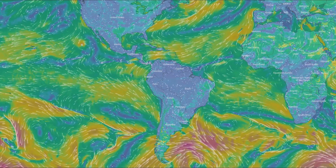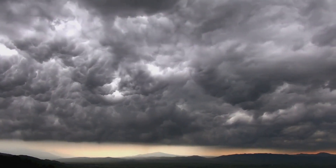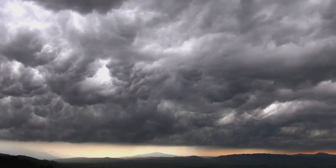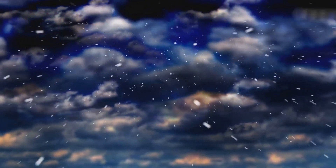In the days leading up to the super outbreak, a massive low-pressure system developed over the Great Plains. This system was accompanied by a surge of warm, moist air from the Gulf of Mexico. Meanwhile, a contrasting air mass — cold and dry — swept down from Canada.